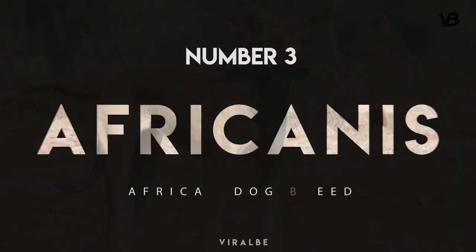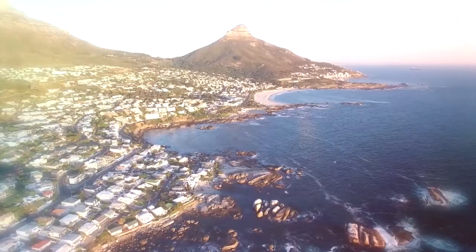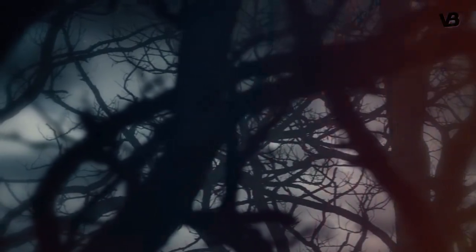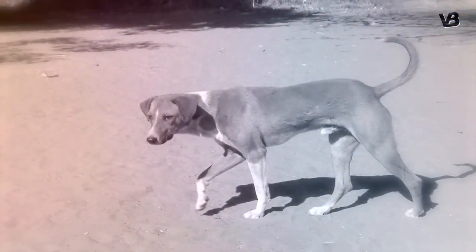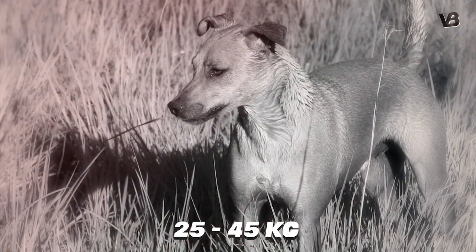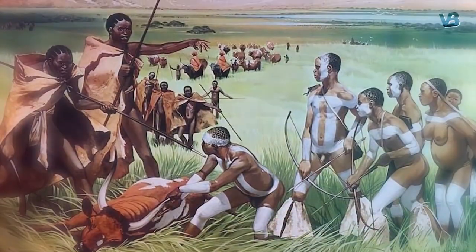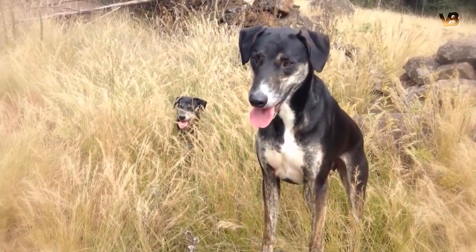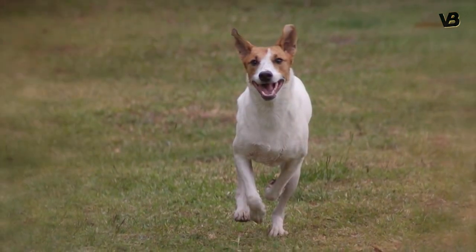Afrikanis. This is an umbrella name for various types of dogs that come from South Africa, as the name suggests. Legend has it that these medium-sized dogs, reaching a height of 50 to 60 centimeters and a weight of 25 to 45 kilograms, have been around for 7,000 years — since Neolithic herdsmen from the Middle East brought them to Africa. Being a very slender and muscled breed, the Afrikanis is very quick and supple in movement.